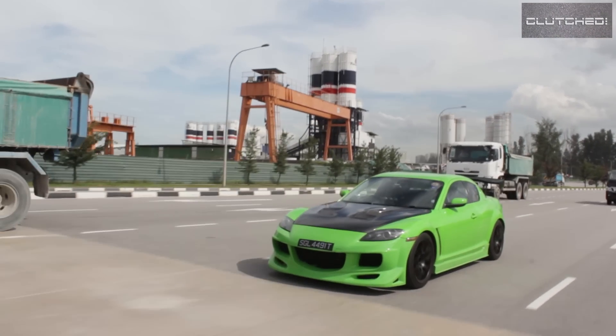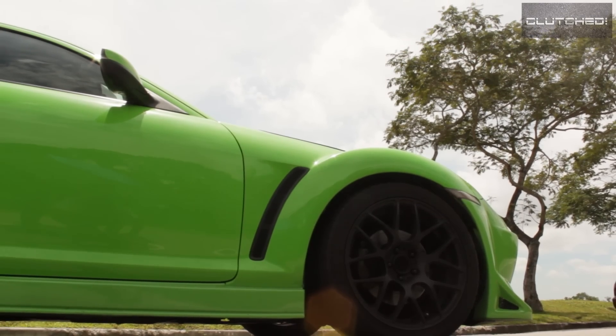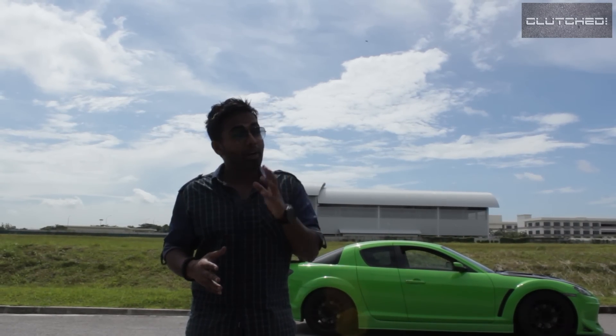It's got a very huge bonnet, sexy wheel arches, and a very low and wide stance. But at the same time they wanted the car to be practical, which is why this car comes with four doors.